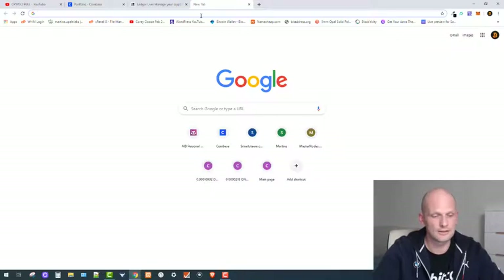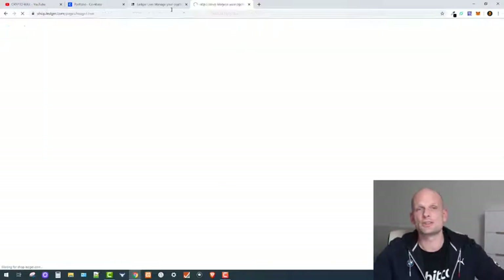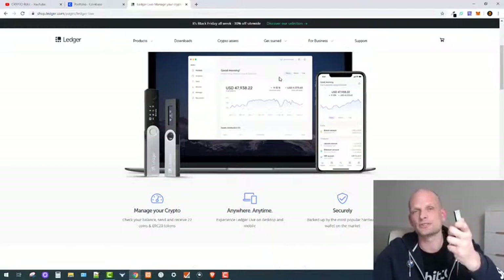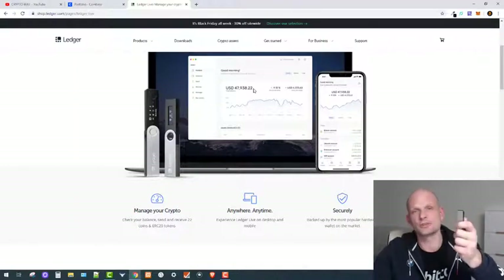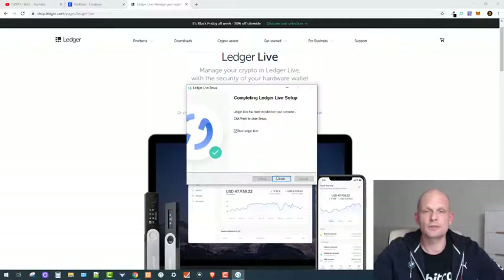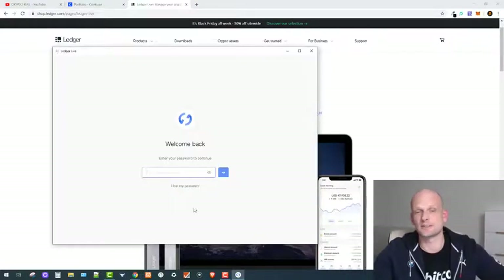Next, we install Ledger Live — just search for it on Google. Ledger Live is the software you need on your computer to manage your cryptocurrencies. All private keys are always stored on the physical device; Ledger Live only lets you approve transactions. I'm now downloading and installing the Ledger Live software on my computer.